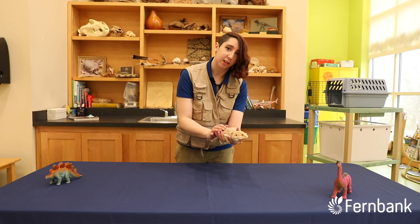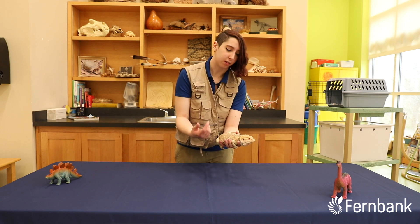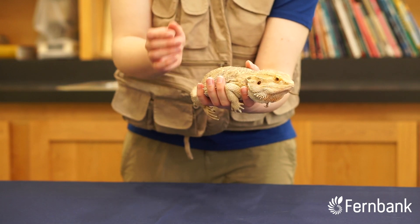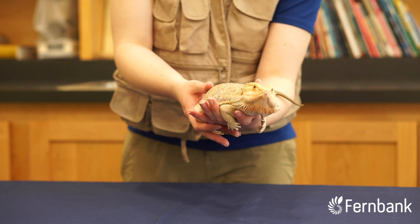Like all reptiles, Sherlock is ectothermic, or cold-blooded. That means he can't monitor or regulate his own temperature. He needs to change his temperature based on the temperature around him. So when he's hot, he'll go inside, kind of under a rock or in a little burrow to cool down. And when he's cold, he'll sit out in the sun.